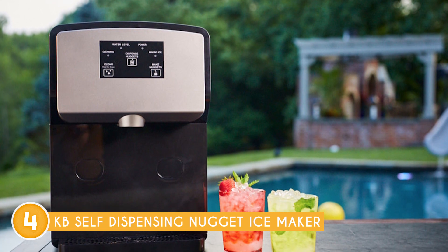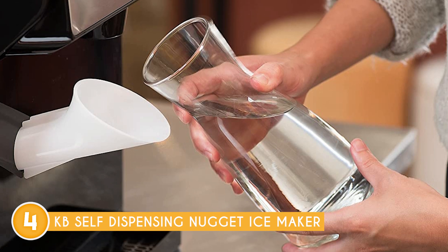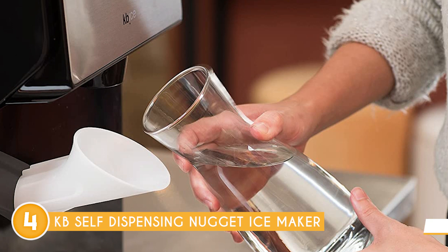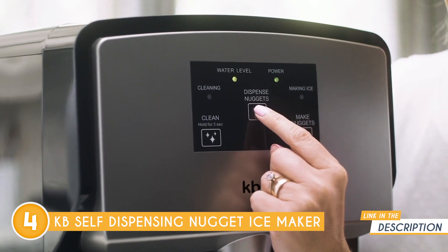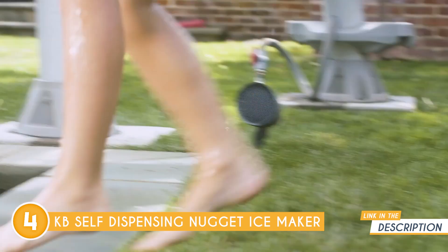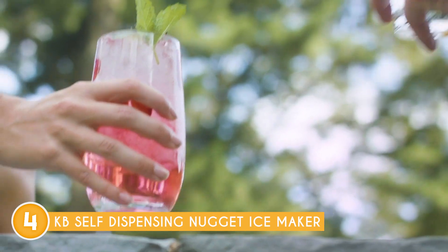One standout feature of this ice maker is its built-in ice dispenser. With the push of a button, you can easily dispense the desired amount of ice directly into your glass or container, eliminating the need for manual scooping or handling. This feature adds convenience and ensures a hygienic ice dispensing process. The capacity of the Kevi Self-Dispensing Nugget Ice Maker is another impressive aspect. It can store a significant amount of ice, providing you with a steady supply whenever needed.